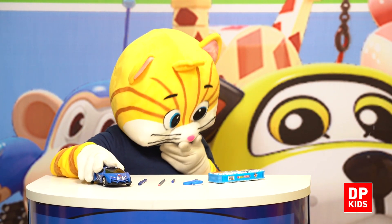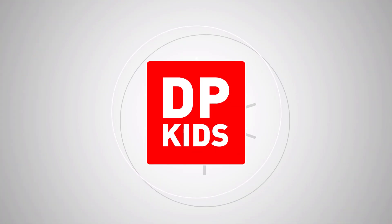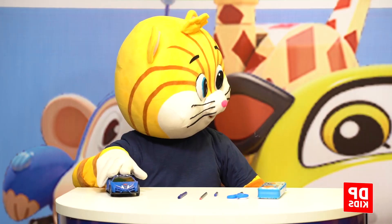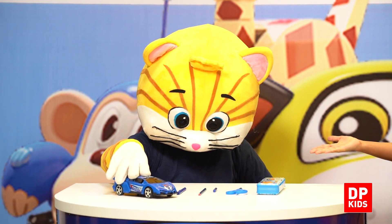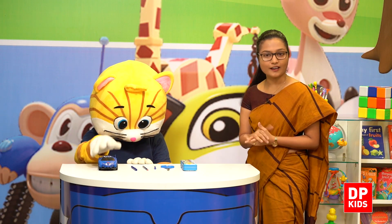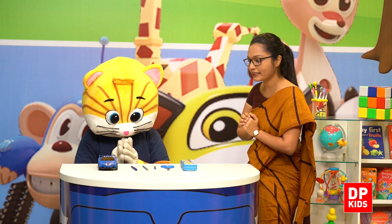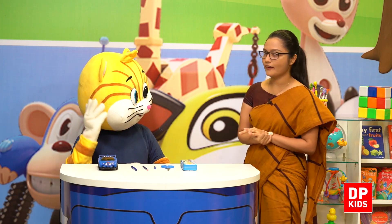Where are you, kitty? He is playing. Let me go and see. Are you playing, kitty? He is playing with a toy car. This is not the right time to play, kitty.